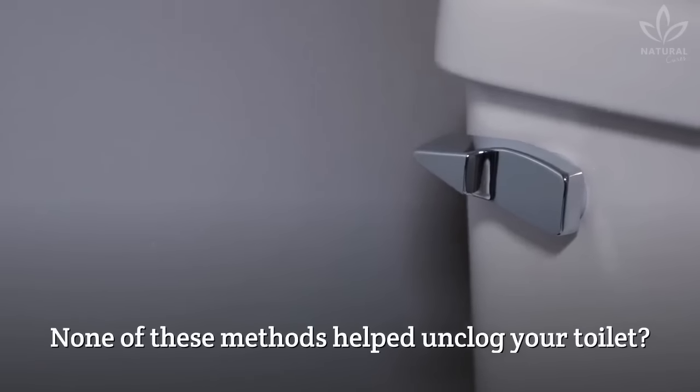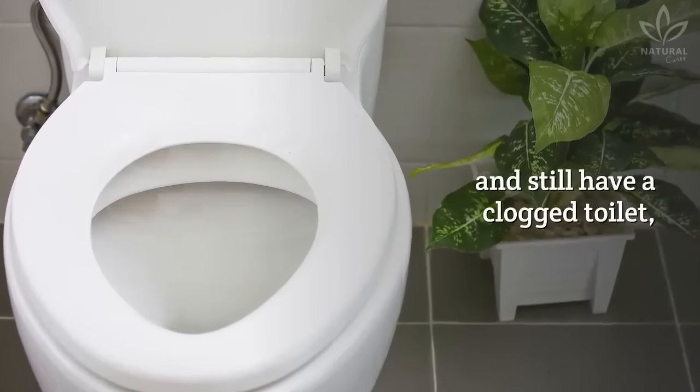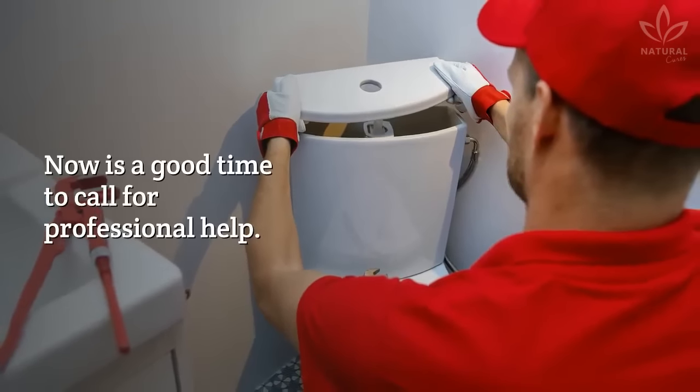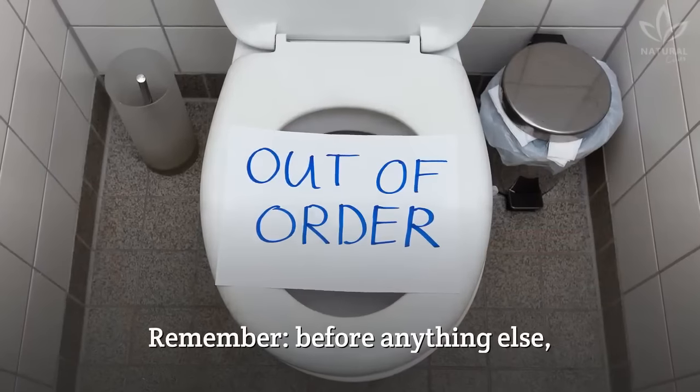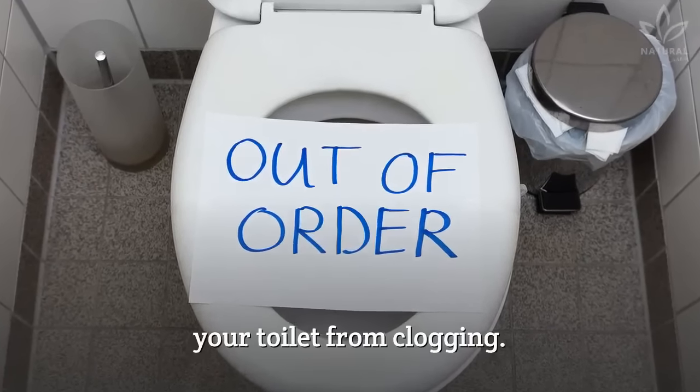None of these methods helped unclog your toilet? If you tried all these homemade tricks and still have a clogged toilet, it is better to stop to avoid damaging the pipes. Now is a good time to call for professional help. Remember, before anything else, it is always better to prevent your toilet from clogging.